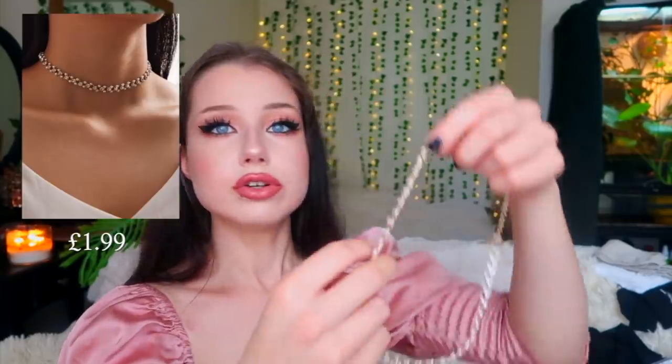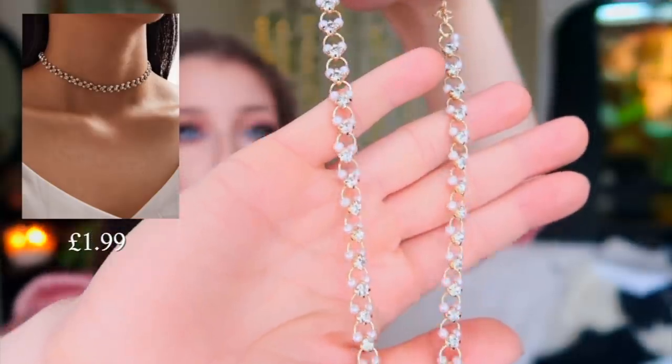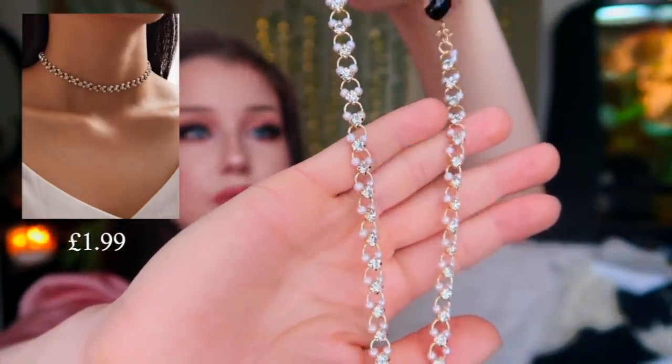Another piece of jewelry I got was this cute little choker — it's all bejeweled with pearls and a little gold ring. It looked really classy in the reviews. Oh my god, it's really cute — I'm gonna wear this the whole time now.